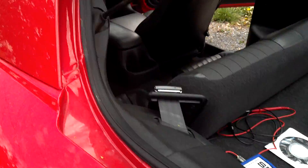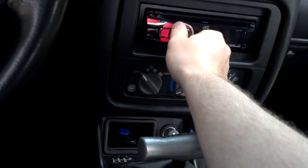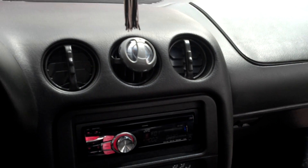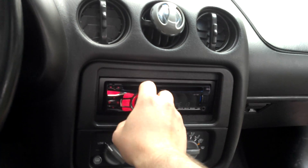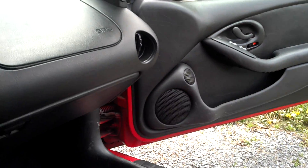The only thing I'm lacking is mids and highs. As you can see, I could use some and they would fit perfect up here. All the rest of my speakers are aftermarket except for these front ones — they're stock Monsoon.